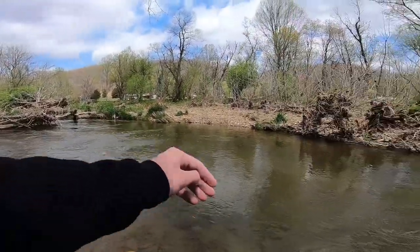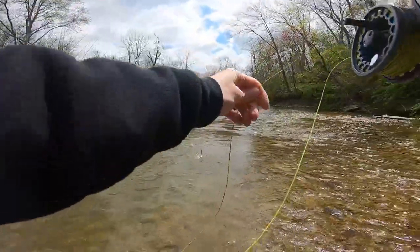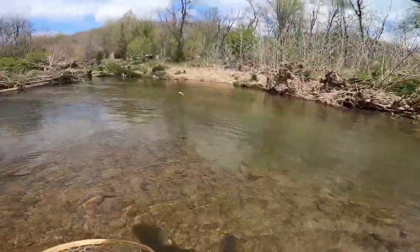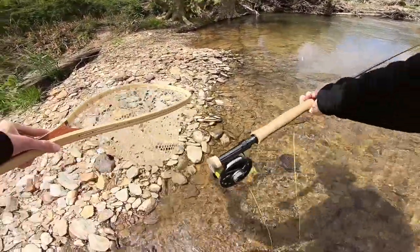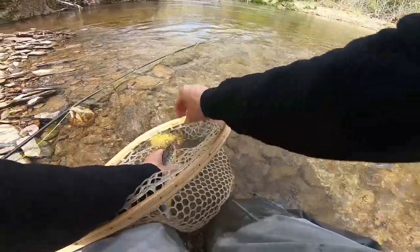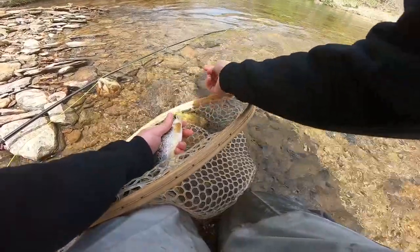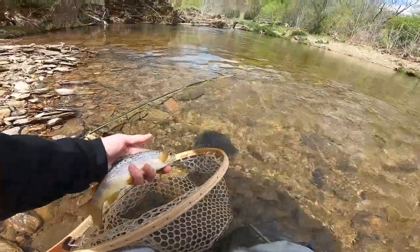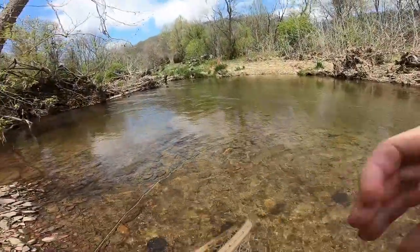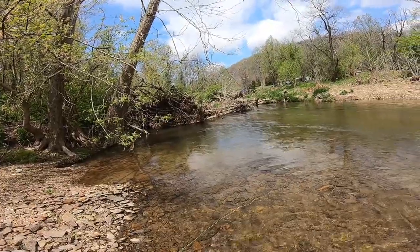There we go, that was cool! He got the nymph — I saw him come up, I thought for sure he got the mop fly. It's a wild brown. He came up and swiped at it, must have been riding a little higher than I thought. Alright, here's our first victim of the day, pretty little wild brown. I missed one a couple drifts earlier, a lot smaller, but there we go — that didn't take long.